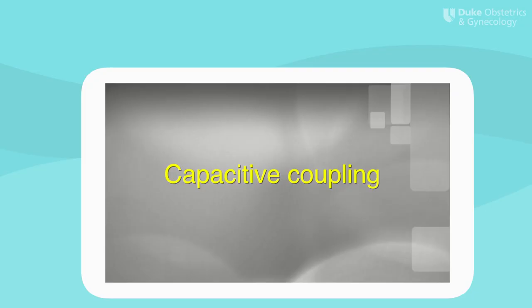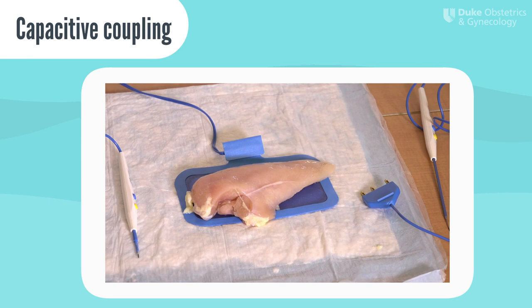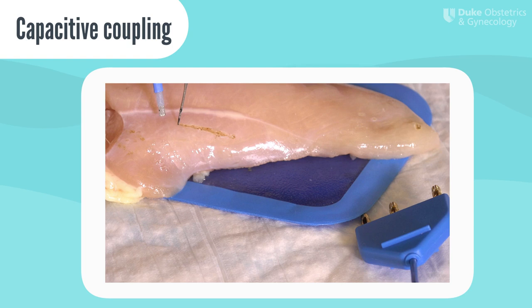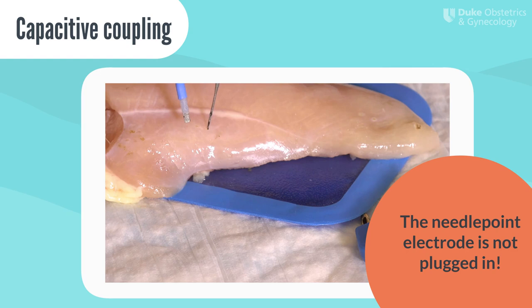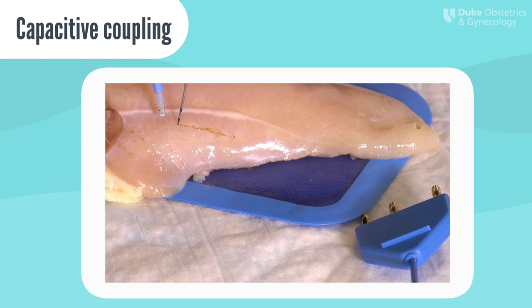Let's take a deeper look with an example of capacitive coupling. In this demonstration, we have two electrodes. Notice the one with the needlepoint electrode is not plugged in but is in contact with the chicken. When you activate the monopolar device that is plugged into the electrosurgical unit on the left and bring it near but not touching the unplugged electrode, you notice the unplugged electrode is burning the chicken. That's because when you have two insulated electrodes, the active electrode can induce a current in the inactive insulated electrode. The unplugged electrode is coupled to the active electrode given its proximity. Keeping laparoscopic instruments in sight and away from each other is a way to avoid accidental capacitive coupling and injury to surrounding structures in the OR.